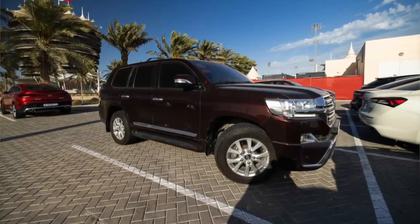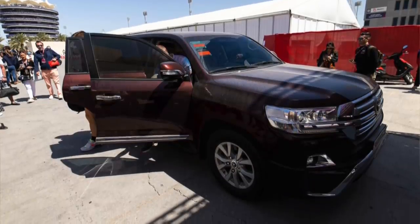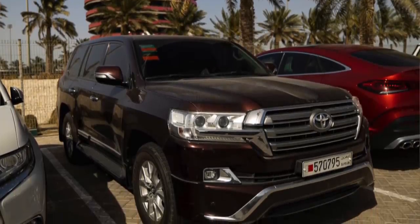Kevin Magnussen, the last-minute call-up for Haas, was in a big SUV — and he needed a big SUV because, without a doubt, he has the most number of trainers of any driver at the track. This race he had four, so he needed all of that space in the Land Cruiser GXR to fit all those guys in.